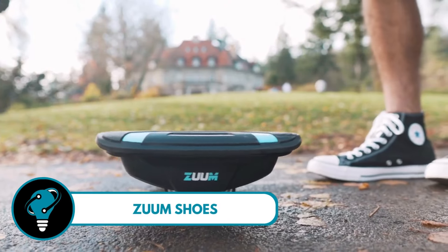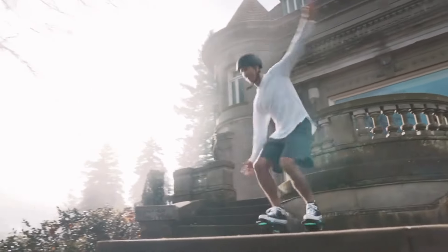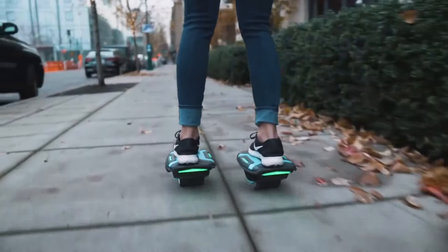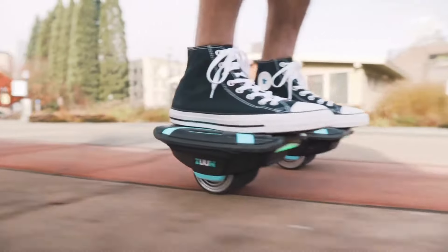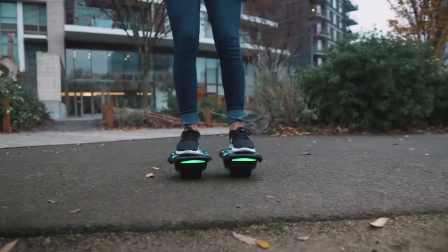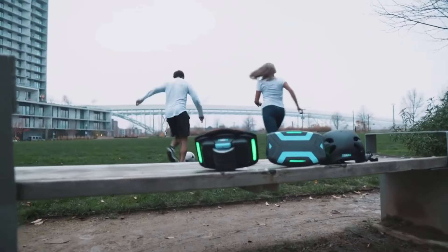Zuum Shoes — these incredible self-balancing electric skates redefine the way we roll. Twin 350-watt motors power each skate independently, giving you a smooth and exhilarating ride. The best part? They weigh just seven pounds each. These lightweight wonders are designed for everyone from kids to adults — imagine gliding effortlessly with the freedom to move wherever your heart desires. Zuum Shoes are not just a pair of skates; they're a ticket to a whole new world of fun.